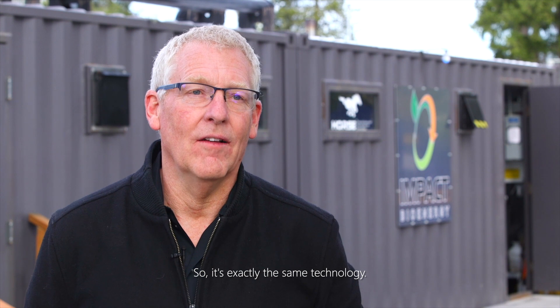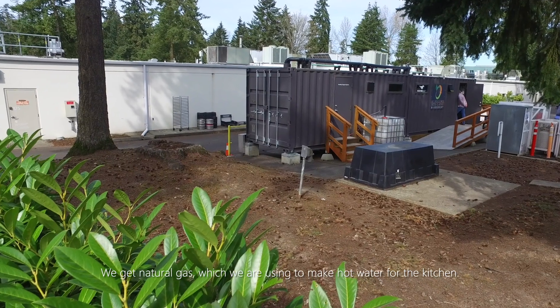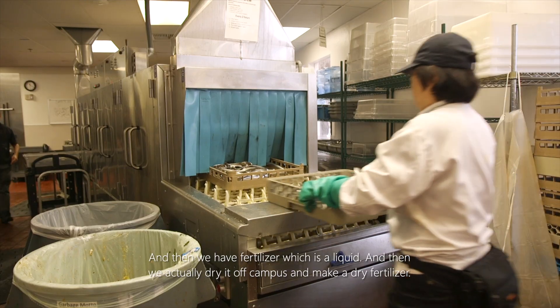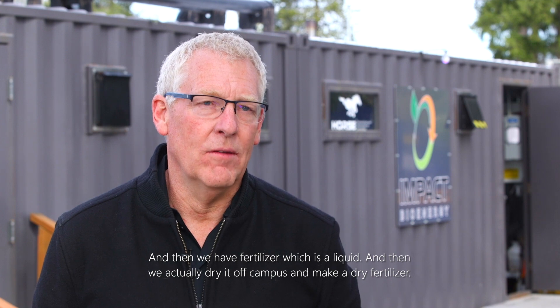It's exactly the same technology. Regarding the output, there are two things that come out of it. We get natural gas, which we are using to make hot water for the kitchen. And then we have fertilizer, which is a liquid, and we actually dry it off campus and make a dry fertilizer.